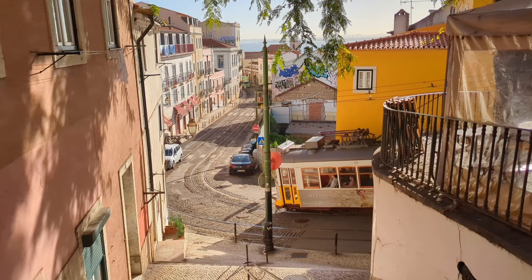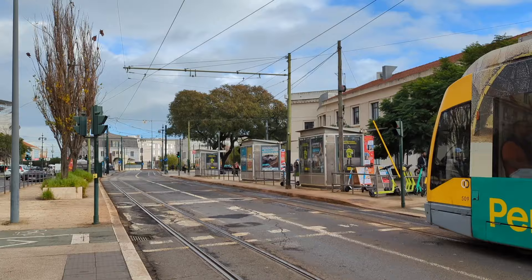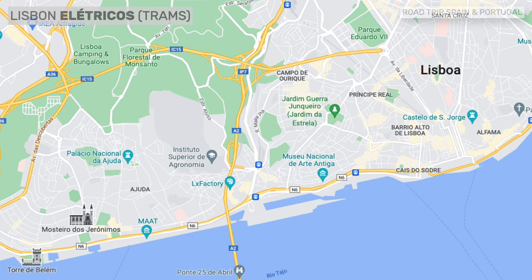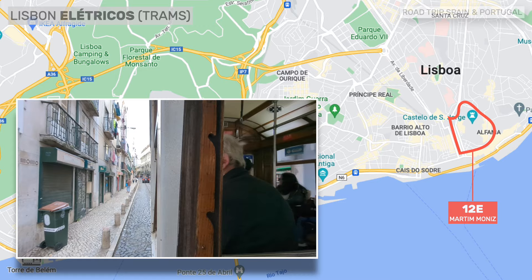Lisbon's trams network has six carreiras — six lines. Five of them run classic vehicles, Lisbon's most beautiful historic wooden trams, and the sixth uses a modern type of tram very similar to those seen in many other European cities. Line 12 is a short circular line originating and terminating in Baixa at Martim Moniz. It goes around the castle and circulates through the Alfama district before crossing Baixa back to the starting point. This is a good line for those who want a quick tram ride.